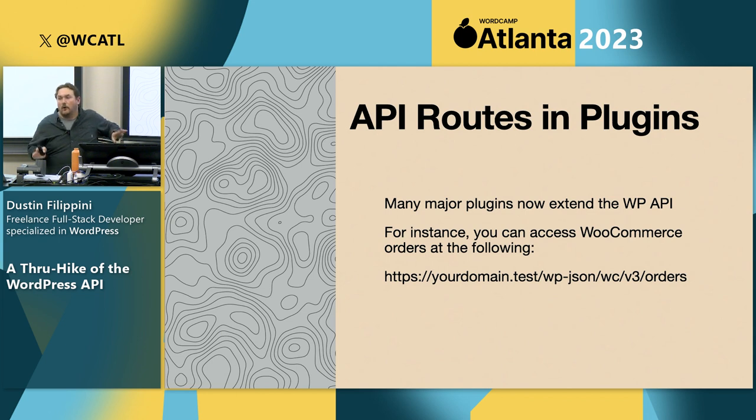It's not just WordPress core — there are API routes in many major plugins, and most of them have added them now. Look at WooCommerce, ACF, Gravity Forms — most all have an API. You can access or create data through those plugins through the WordPress API in a similar fashion. For example, with WooCommerce, instead of WP, it uses WC as the namespace for your API request, and you can retrieve your orders from the WooCommerce site.